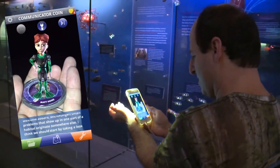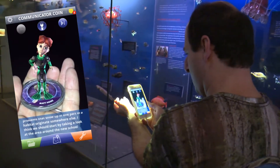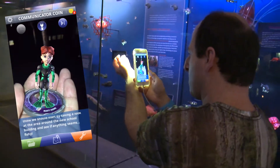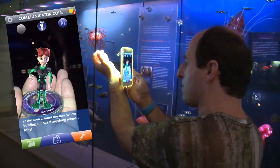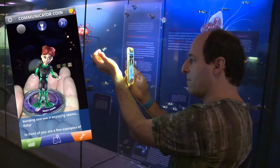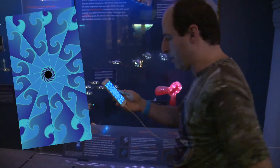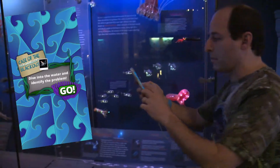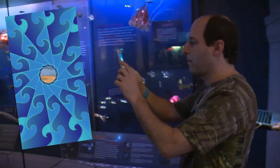Often problems that show up in one part of a habitat originate somewhere else. I think we should start by taking a look at the area around the new school building and see if anything seems fishy. There we go. All right. Ready. Dive into the water and identify the problem.